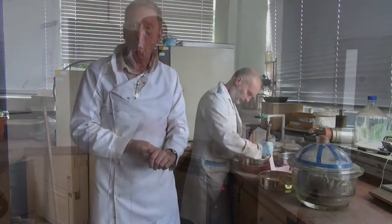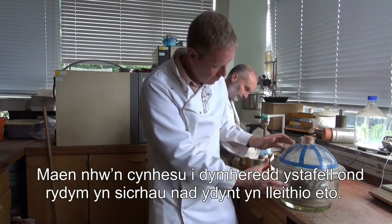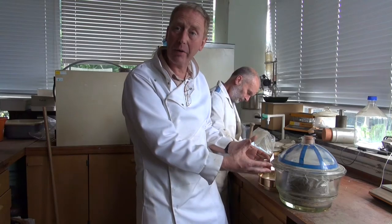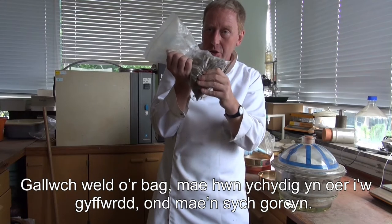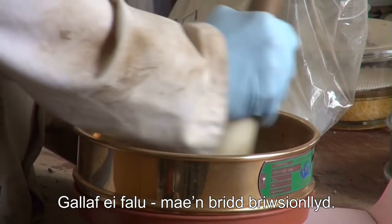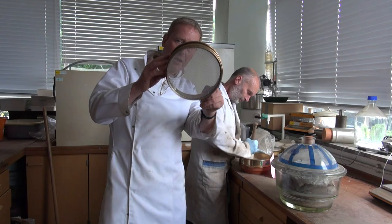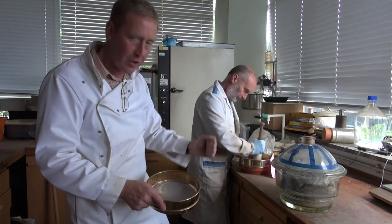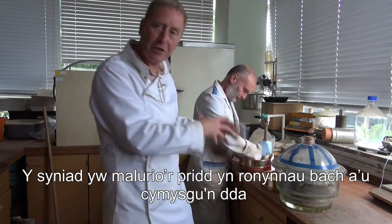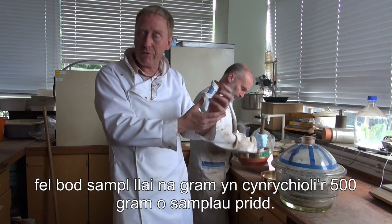Now we've freeze-dried our samples and they've been in this desiccator, so they're warming up to room temperature but making sure they don't become damp again. The bag feels slightly cold to the touch but it's bone dry, and I can crush it — it makes it very friable. Behind me my colleague Andrew Detheridge is grinding the soil through a fine sieve, wearing gloves to avoid cross-contaminating different samples, using a pestle. The idea is to grind the material into small particles and mix it all up so that maybe 500 grams of soil is ground up very efficiently.